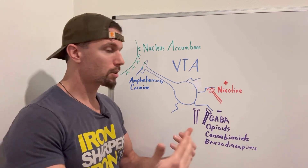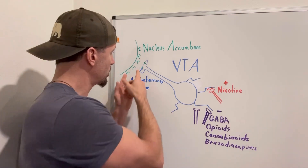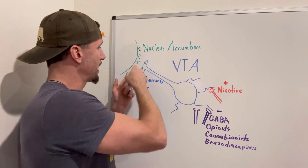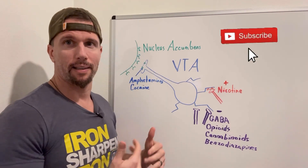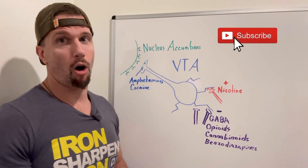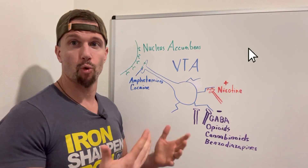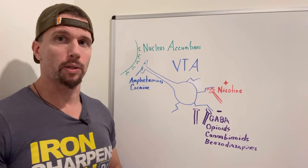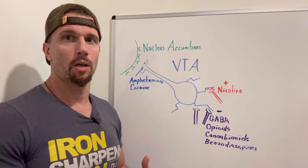When people use drugs, these receptors will downregulate. So they have to increase their dosage, which increases addiction and dependence. It also makes it hard to come off the drugs because you have far fewer receptors than you did normally. A lot of times people need help to transition back into normalcy again.